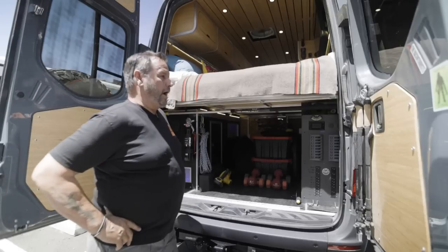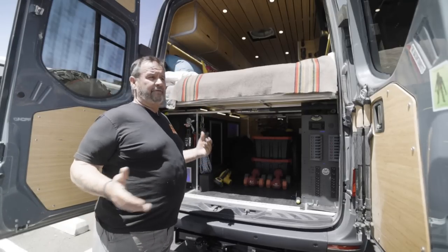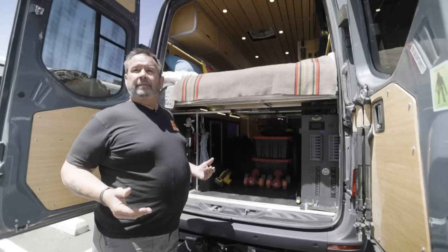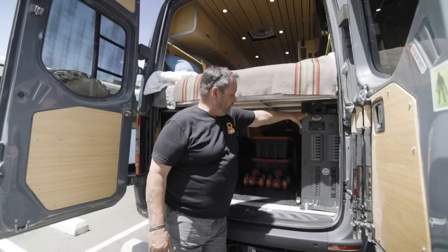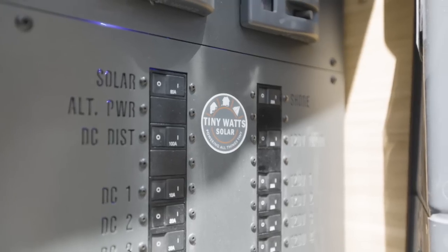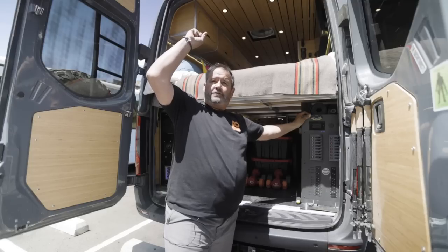This is our garage — probably the most important space you have, because it holds everything you need when you arrive somewhere to make yourself comfortable. This unit is from Tiny Watt — I call it the power plant. I have 430 amp-hours of lithium batteries and 400 watts of solar on the roof.